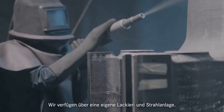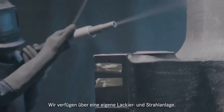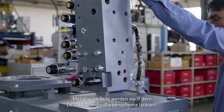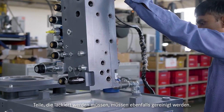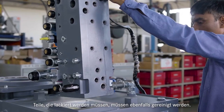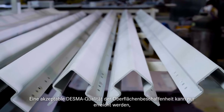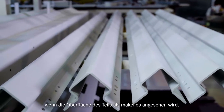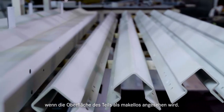We have an in-house painting and shot blasting facility. Metallic parts are painted as per Desma standard color schemes. Parts which need to be painted must also undergo the cleaning process. Acceptable Desma quality of surface finish can only be achieved when the part surface is deemed to be flawless.